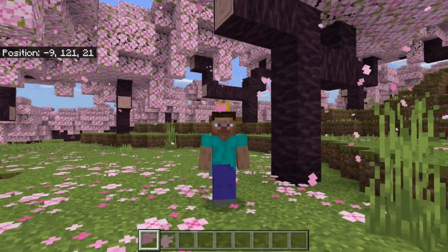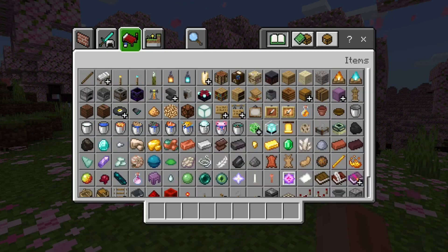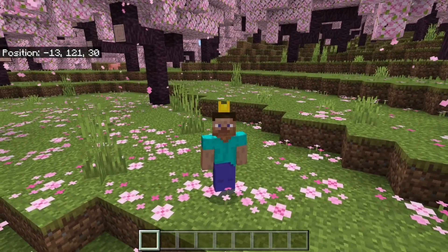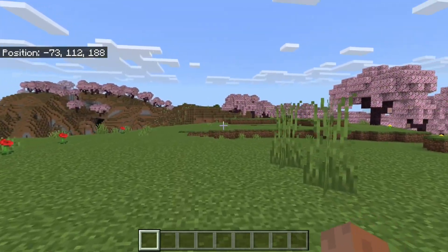There are a lot of new blocks in the Trails and Tales update, and when looking at all these new blocks and things like that, that got me wondering: how hard could it be to build the perfect house, but only using Trails and Tales blocks? And I guess in the end, there's really only one way to answer that.